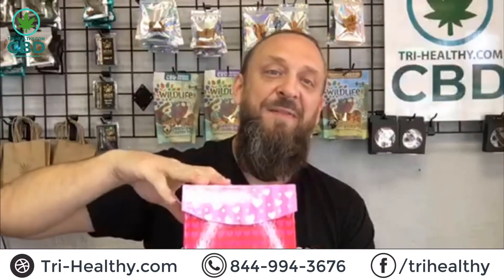Delta 8 THC peanut butter nuggets are available in our Survived to Valentine's Day packet — check those out online at try-healthy.com. Peanut butter nuggets taste great combined with Delta 8 THC. They can provide mental relief — that speaks for itself. Try them out. We've got a two-count sample that you can share, or you can buy them by the tub.